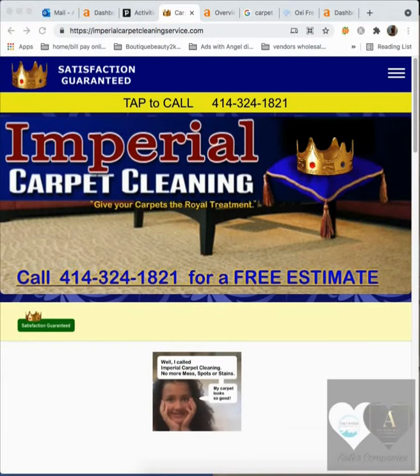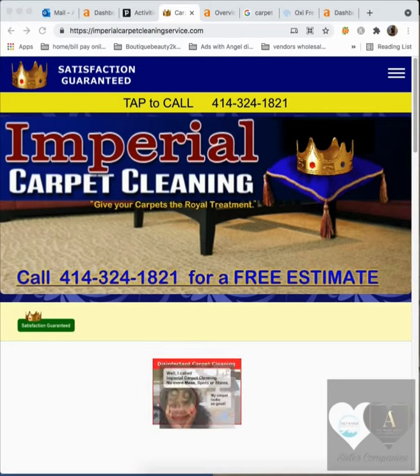Hey Jose, this is Angel. I just wanted to tell you thank you so much for speaking with me the other day and letting me know that I can send you this video.